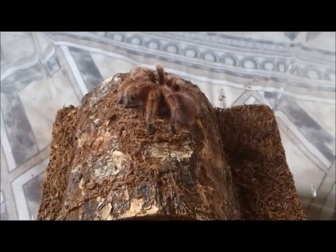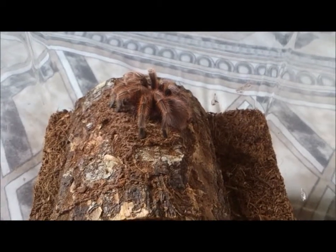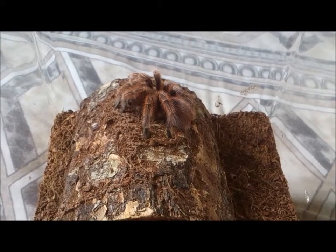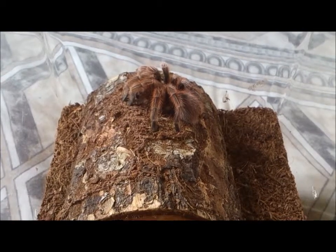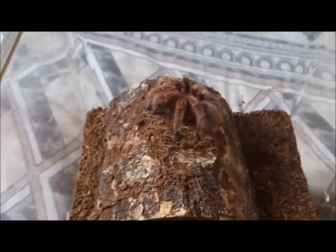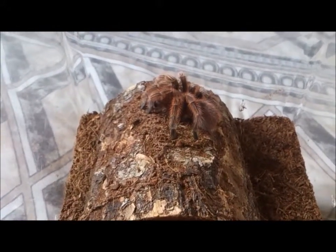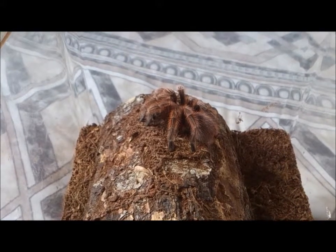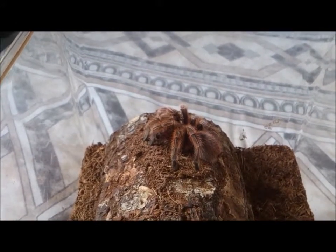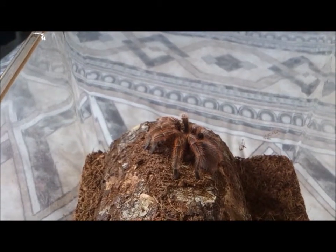Lamia is my first ever tarantula and she is the realisation of a dream I've had ever since I was eight years old. At my primary school, we had a wildlife exhibition turn up and they had chinchillas, reptiles, and a Giusea. All the girls wanted to pet the chinchillas, all the boys wanted to look at the reptiles and stick insects — but I was the only one who went straight to the tarantula. It was a tarantula no bigger than this one; I held her and she actually started webbing on my hand, which I thought was very cool.